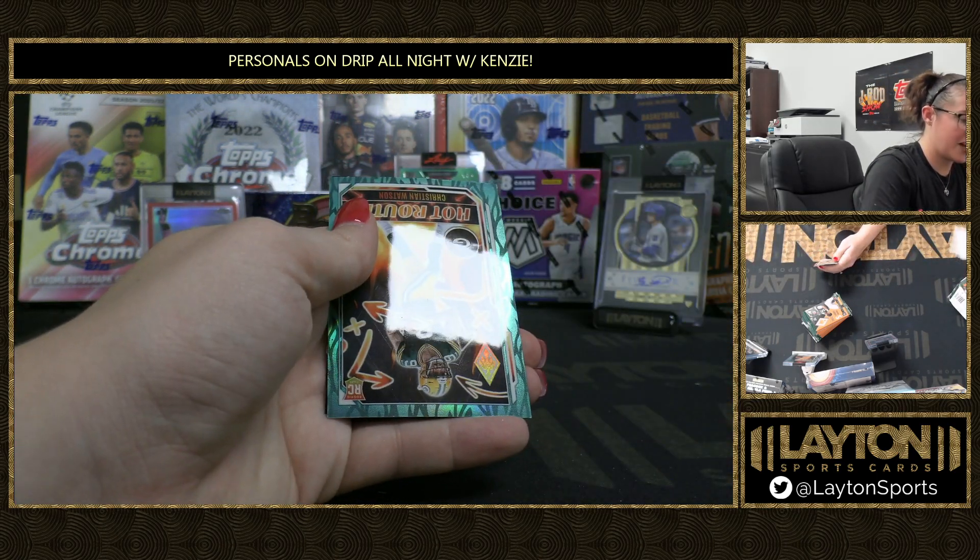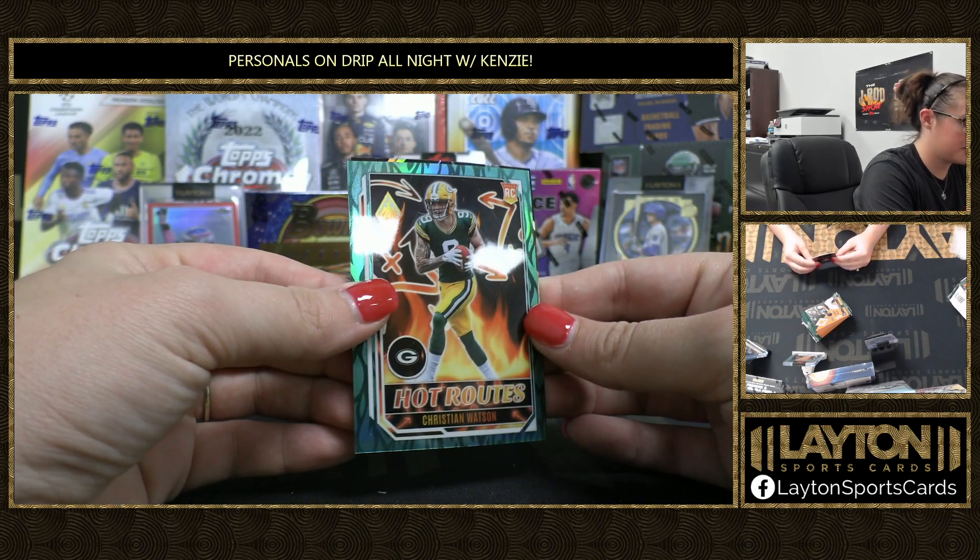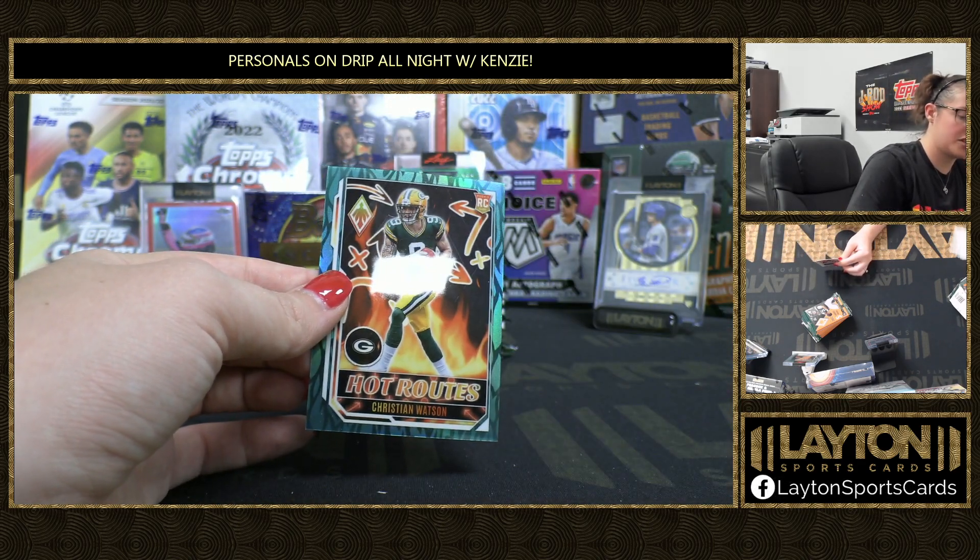Connor, Matt Corral. We've got Teal to 150 Hot Routes, Christian Watson, and Fire Forge Steve Young.